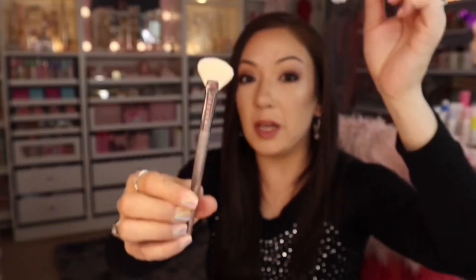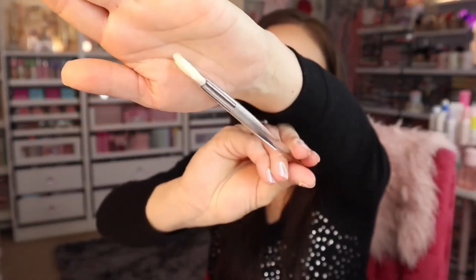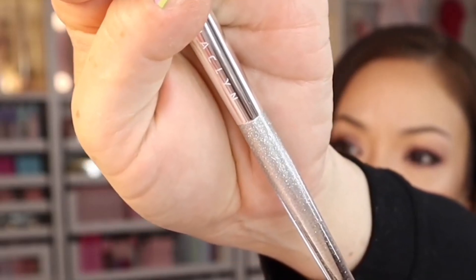By the way, if these little fan brushes come with little sleeves, make sure you keep the sleeve after washing so it keeps its shape — otherwise the bristles go crazy. This is Jacqueline's brand — I have never seen a cute little fan brush like this. It's perfect for highlighters; you can get it exactly where you want it, even on the nose. I love how it's acrylic.